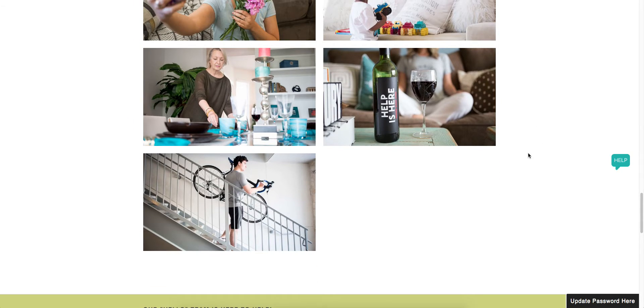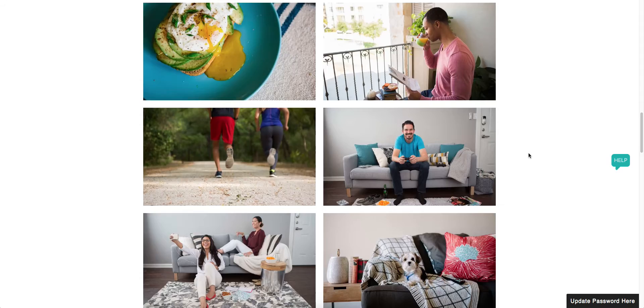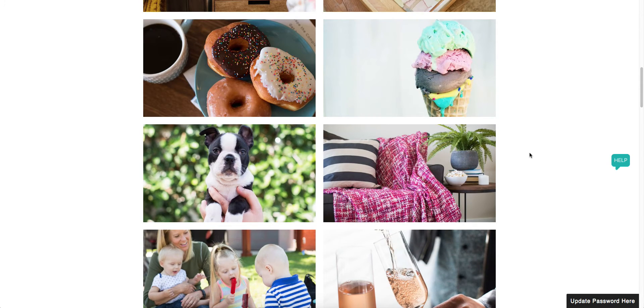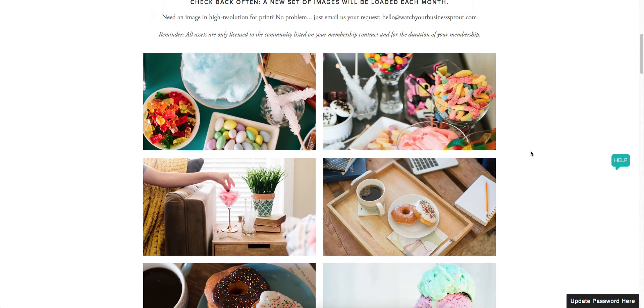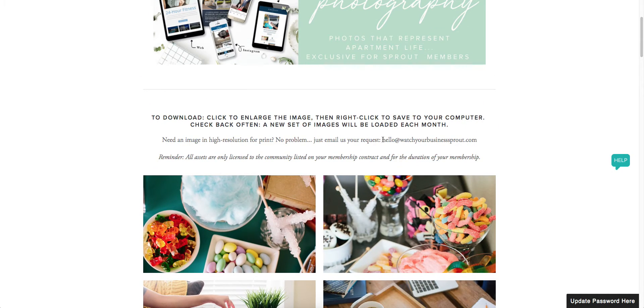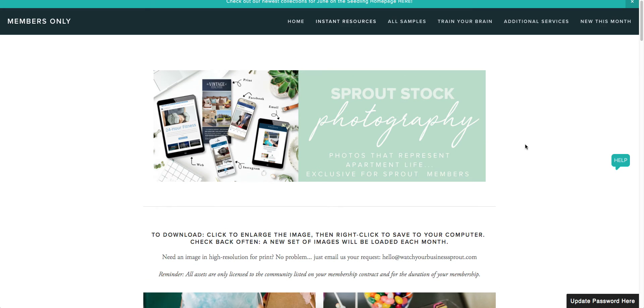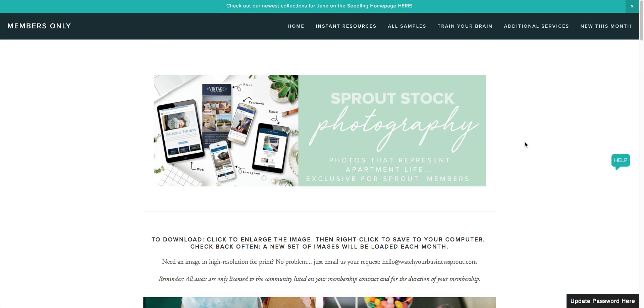I want to encourage you, if you haven't already, check out the Sprout stock for the month. It's always changing — you'll always find new photos on here. They're super easy to save and to use on your website. You can even email the hello team at hello@watchyourbusinesssprout.com if you'd like to get these in high resolution for your collateral. So check it out and we hope that you love it as much as we do.